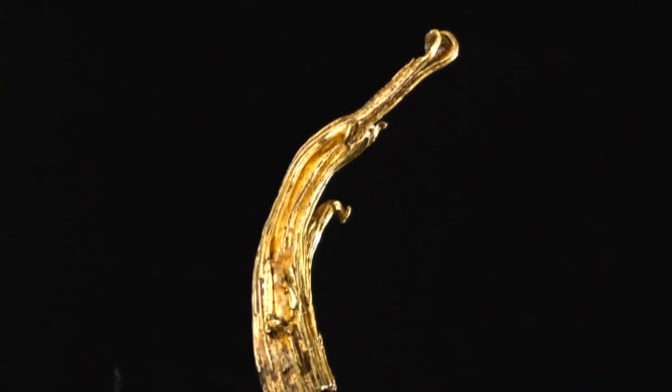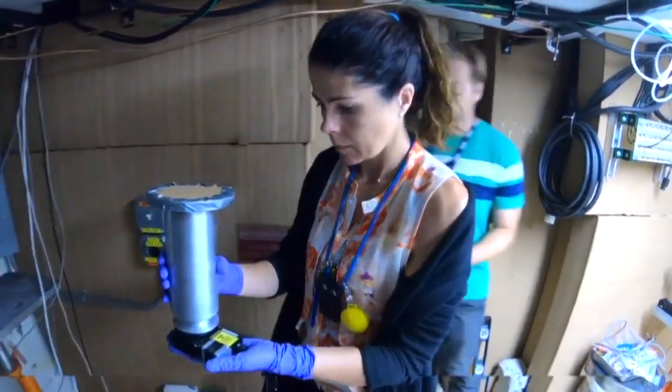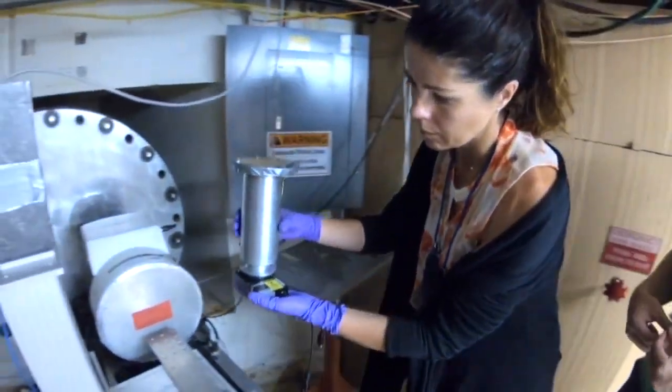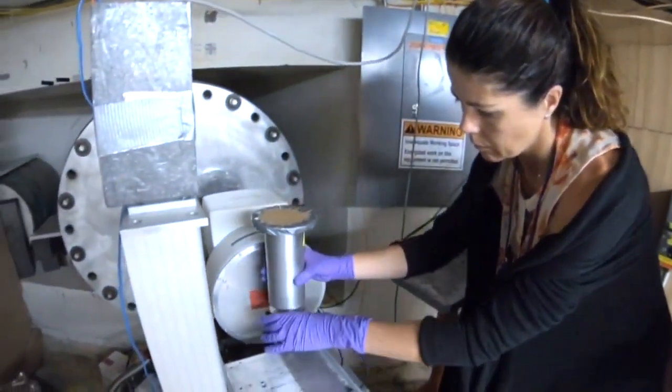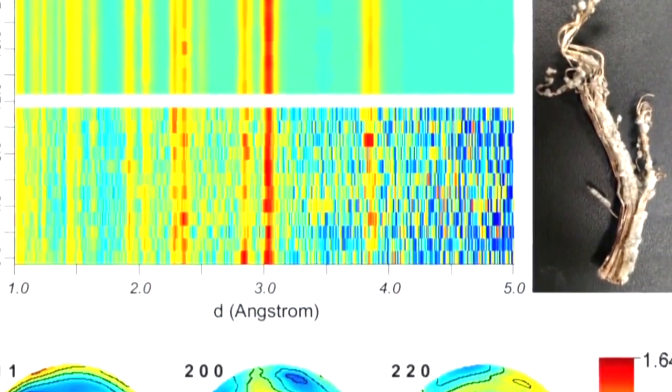Scientists here in New Mexico have used the neutrons from a particle accelerator to see deep inside. That's when the probe revealed that it was actually made up of both silver and gold. The ram's horn will be on display at Harvard's Museum of Natural History in 2020.